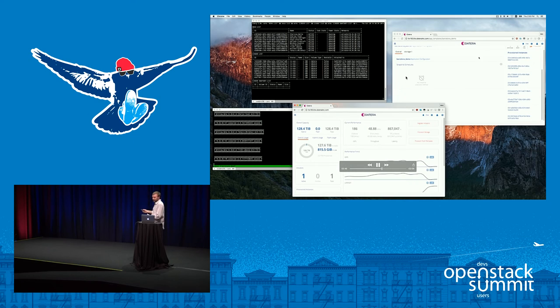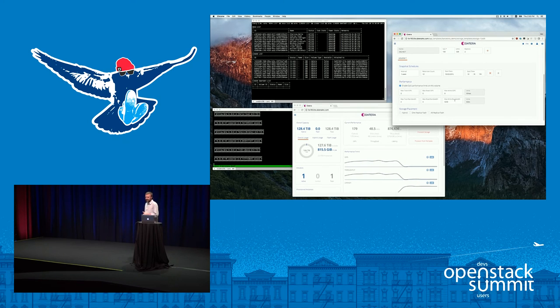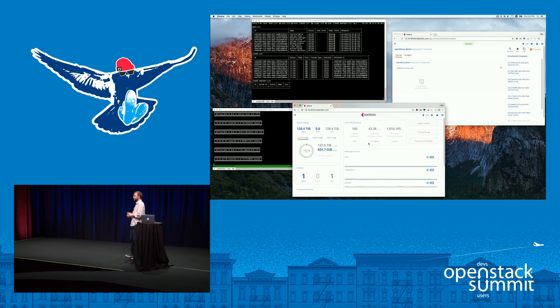We were doing 580 megabytes per second; now we're doing about 50, since I have 10 volumes. I restricted the data by changing the template — reducing bandwidth to 10 megabytes per second per application instance. That's obviously a very drastic change; it causes latency to spike. So I'll change this instead to an IOPS-based QoS policy: set bandwidth QoS to zero and set max write IOPS to 100.